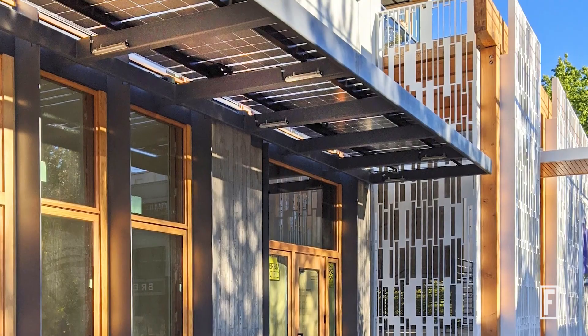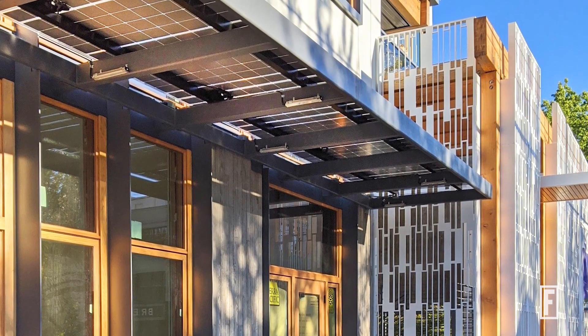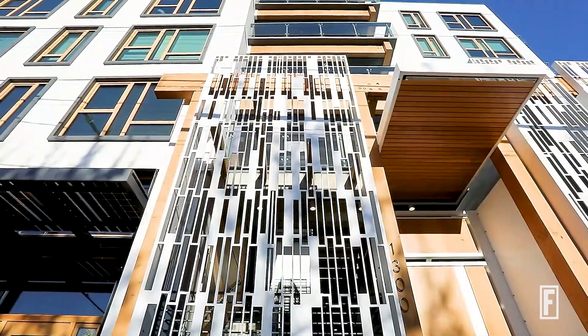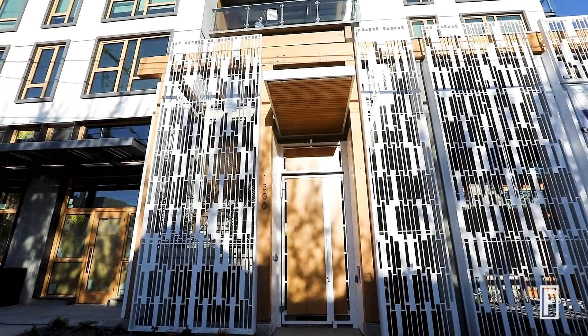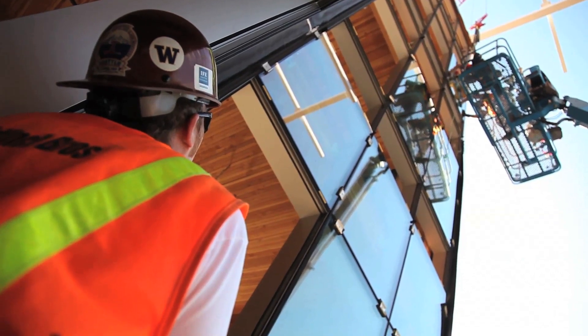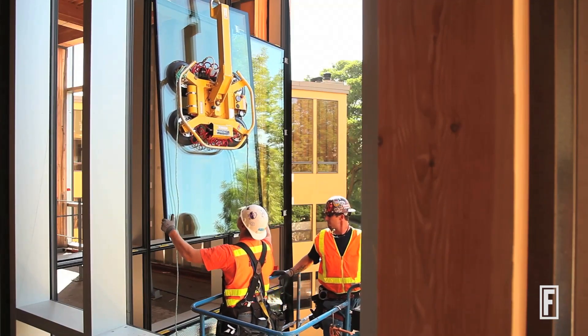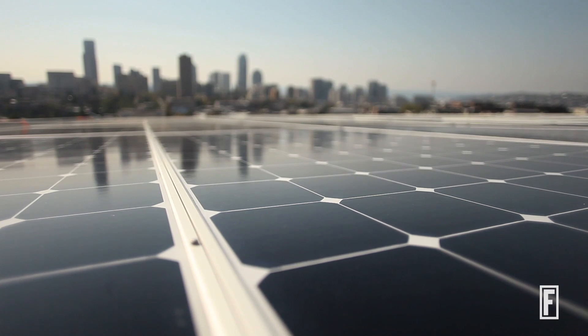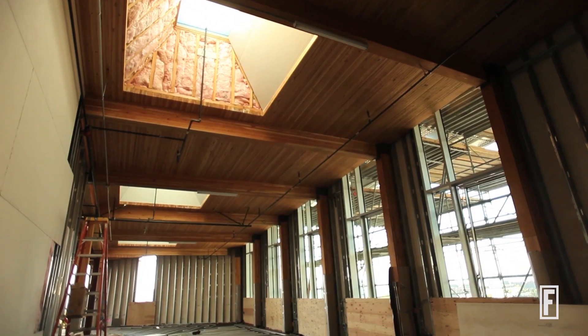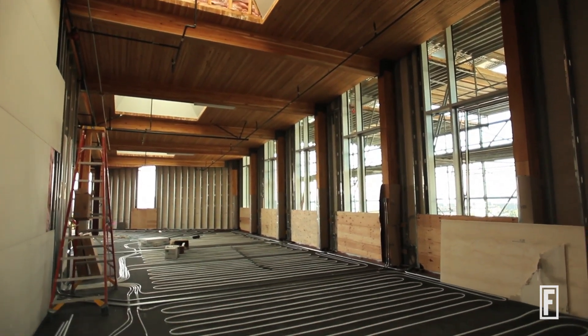Property taxes are the number one thing that can dramatically move the needle on how a building pencils financially. If you can get a 10 to 20 percent tax savings for an ultra sustainable building, that would be enough to make almost everybody do it. At the moment we are still trying to get construction to be sustainable — and sustainability is effectively the halfway point to regenerative design. However, if projects allow it, there's no reason why they can't be hitting regenerative design requirements now.